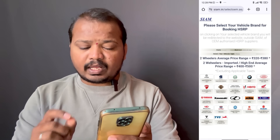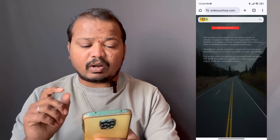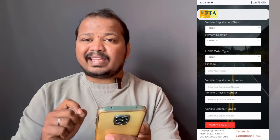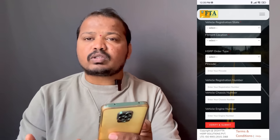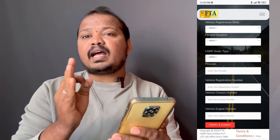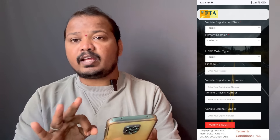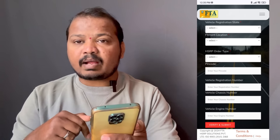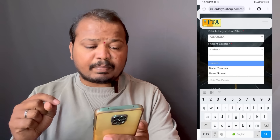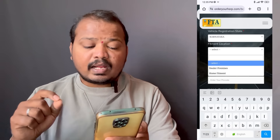You can click on the line for this page to proceed. The HSRP booking has a list of different types. The type includes dealer fitment and home fitment. The dealer fitment option takes you to the nearest dealer.